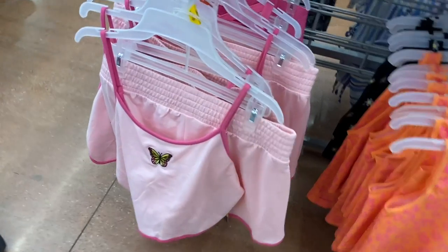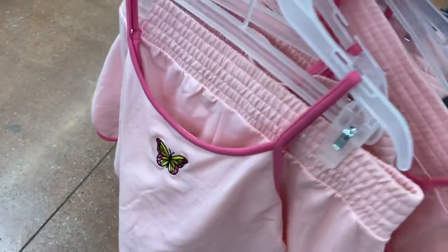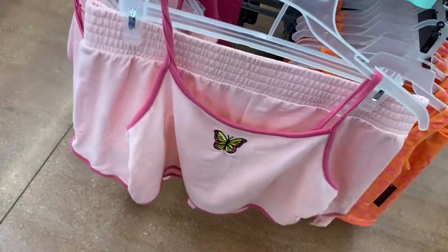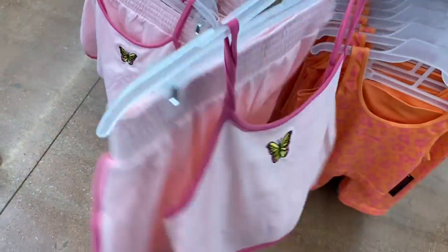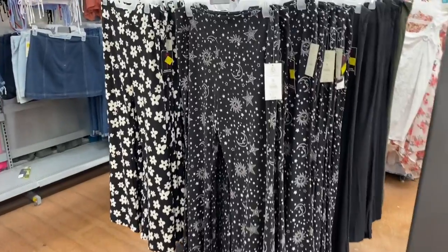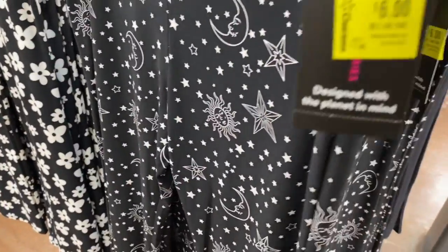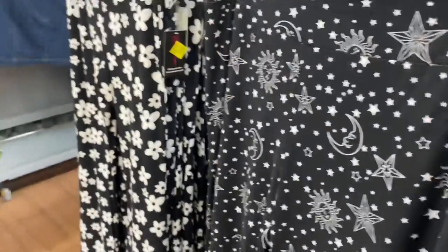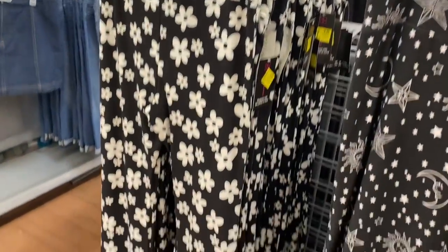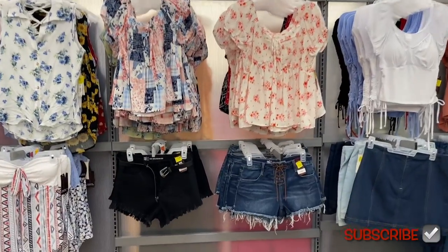No way, these are on clearance too — they've been here for a while, they're now $9. These are the two-piece sets; there were like four different colors but my store only has the pink one left. They also have the flare pants on clearance. They're probably trying to get rid of these to get new fall styles in, but almost everything on this wall is also on clearance right now.